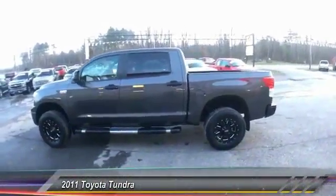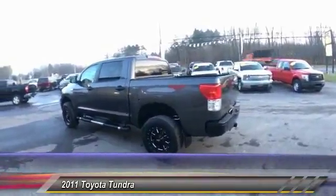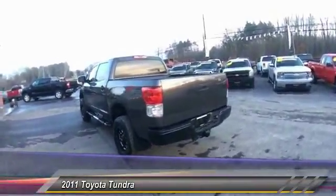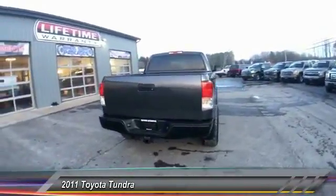The 2011 Tundra. Tundra has a number of unique features useful for those using it as a work truck, including extra large door handles, a deck rail system, and an integrated tow hitch.